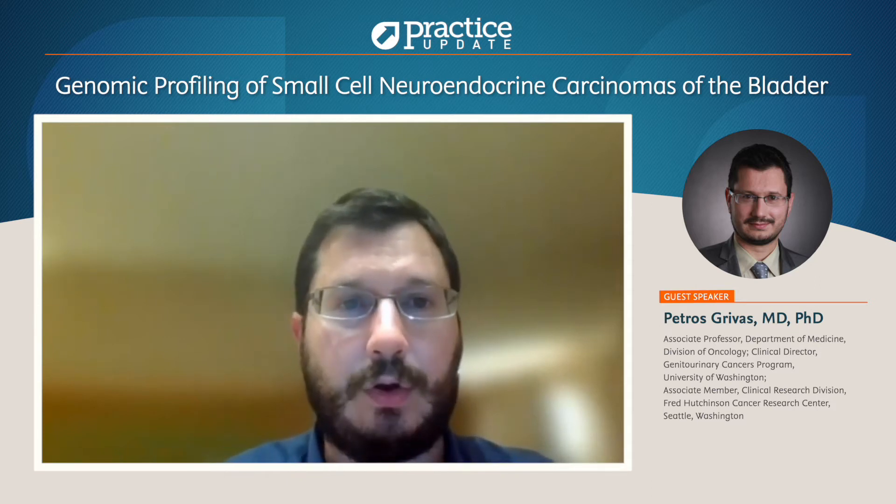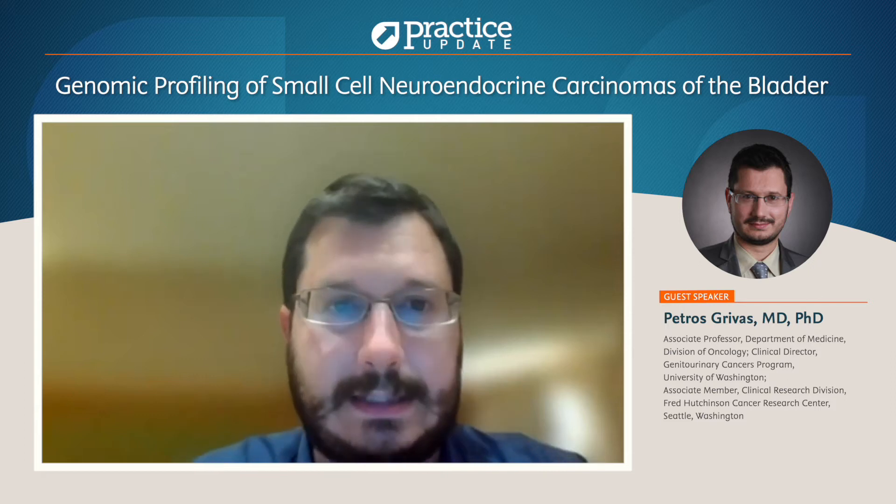We continued the work with Dr. Necki, Dr. Ross, and other colleagues from Foundation Medicine in order to try to characterize patients with neuroendocrine bladder cancer, which is a relatively rare histologic type, probably about 2% of bladder cancer cases.